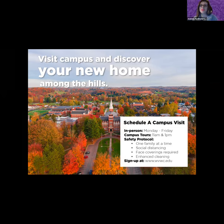Thank you, West Virginia Wesleyan College. We appreciate learning more about your campus. I want to remind everyone attending that you can use the Q&A function at any time to submit questions for any of our institutions. We're now going to move on to Shenandoah University.